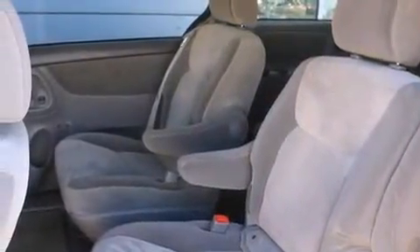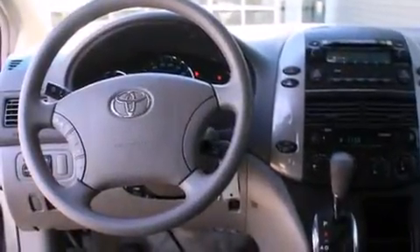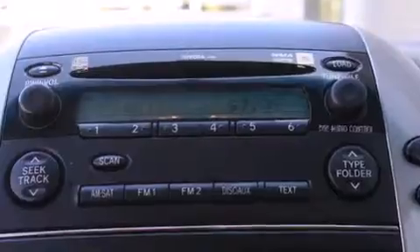A keyless entry system and the Homelink transceiver can be programmed to use the same frequency as your remote opening devices such as the garage door, the entry gate, or even the living room lights, enabling you to control them right from the driver's seat.